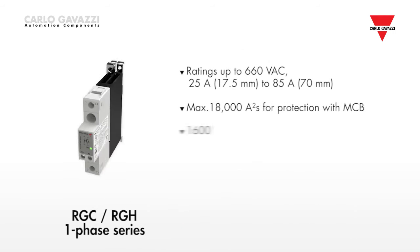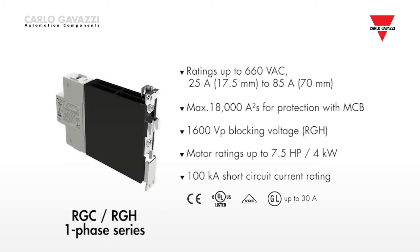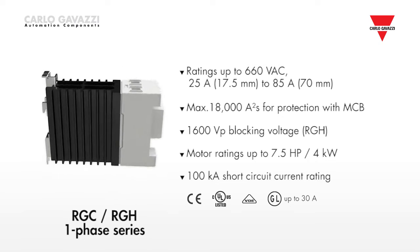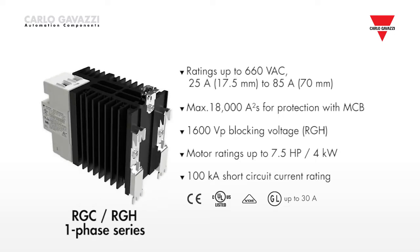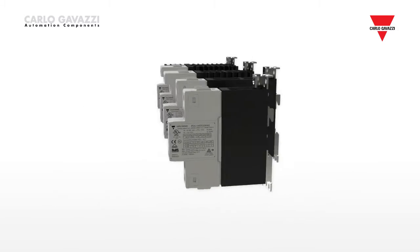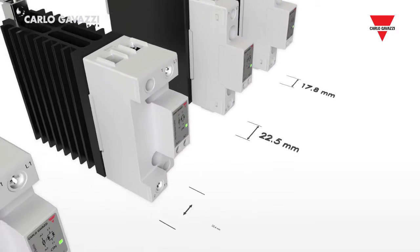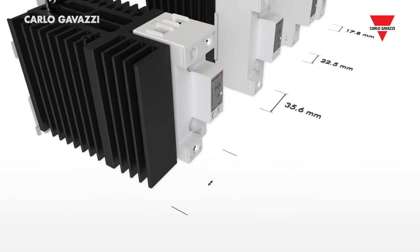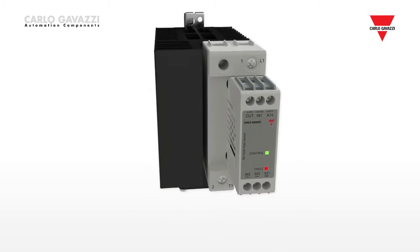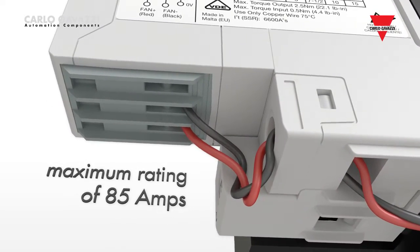The RGC single-phase series offers solid-state relays with an integrated heatsink, providing ready-to-use solutions. The size of the product varies according to the current rating. The slimmest solution is 17.5 mm wide, with a maximum current rating of 25 amps. The range goes up in DIN multiples, up to a width of 70 mm for a maximum current rating of 65 amps.